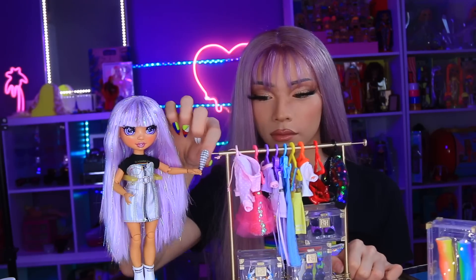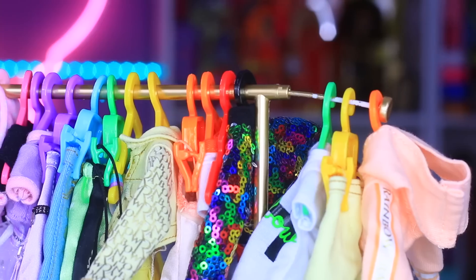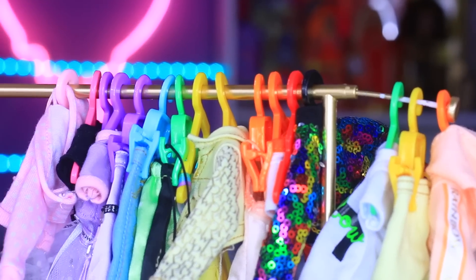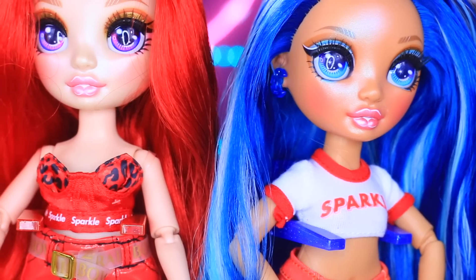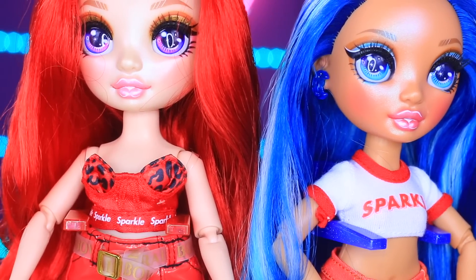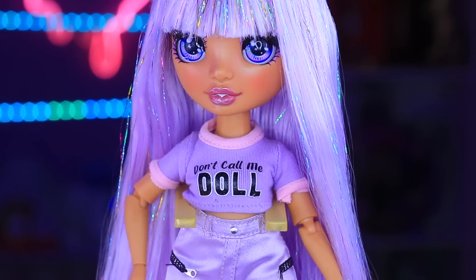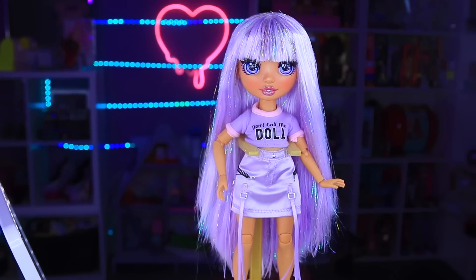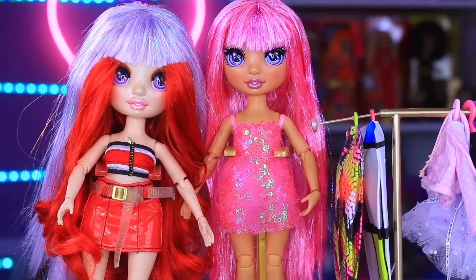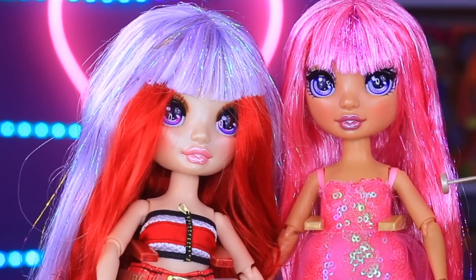The garment rack features functioning wheels, and you can pull the rod on the rack to extend it and display even more outfits. Since each core Rainbow High doll includes a hanger, you can collect the rainbow to fill the garment rack — links to those dolls are in the description. Personally, I really love the purple look; the shirt is so cute and the strappy skirt is totally my style. I tried putting Avery's wig on other Rainbow High dolls, and it was not the ideal look.